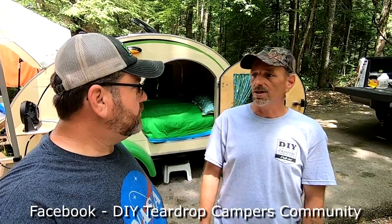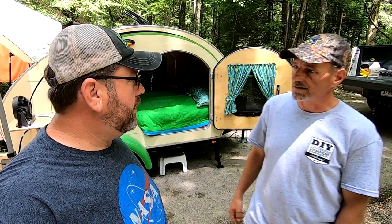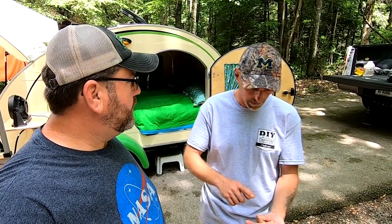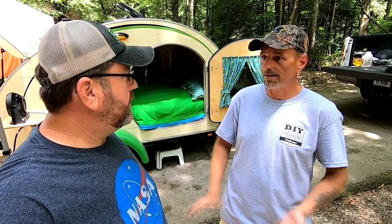I worked at a dealership, and one came in for service. Next thing you know, I walk out and look at it — I'd never even heard or seen a teardrop camper in my entire life until that happened. It was a home built too, built by a guy in Toledo. He had a water leak, and that was the first time I'd seen it.